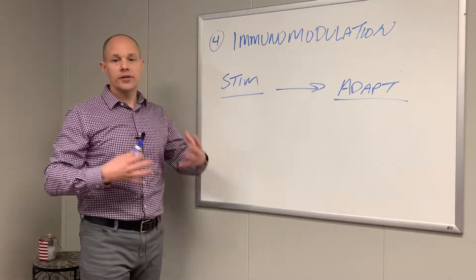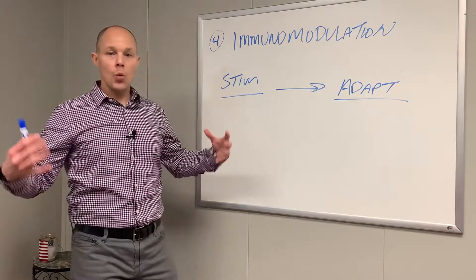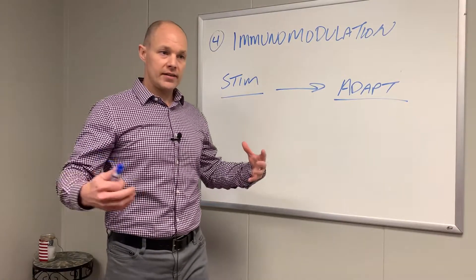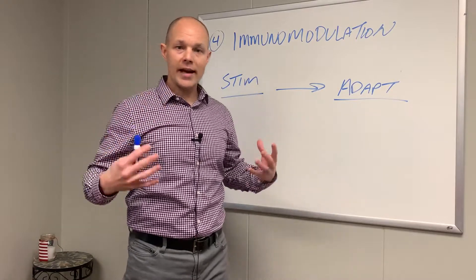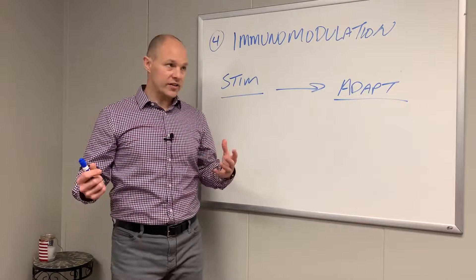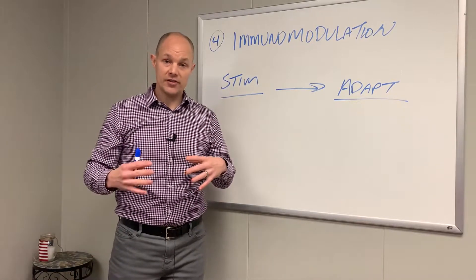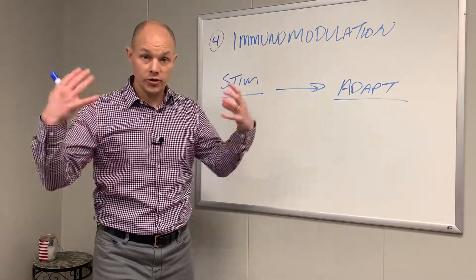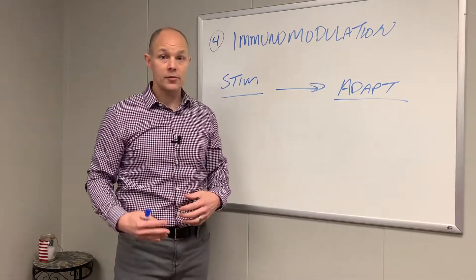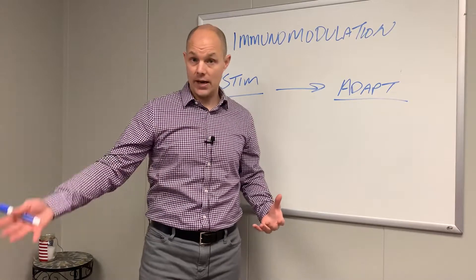When our immune system detects a foreign invader — a pathogen or an antigen — it's going to be met by many aspects of the immune system in a stimulatory response: send everything to this pathogen to see what it is, so we can start to form the right type of response.